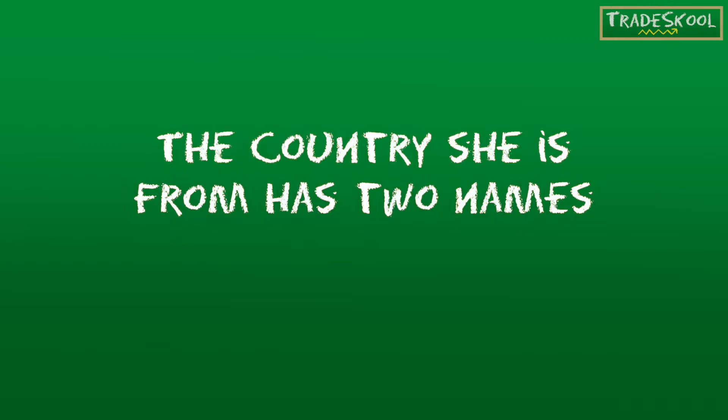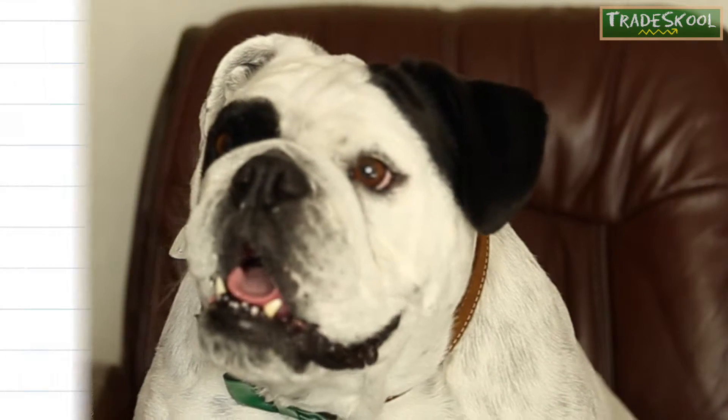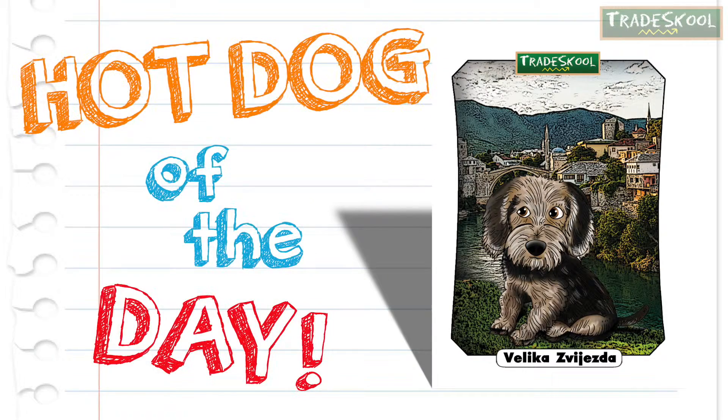Clues, please. The country she is from has two names. That's right, Floyd. Velika Svigetsida is our Hot Dog of the Day.